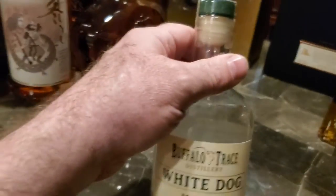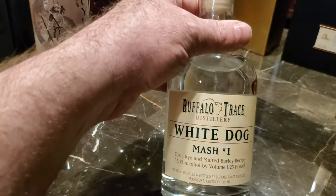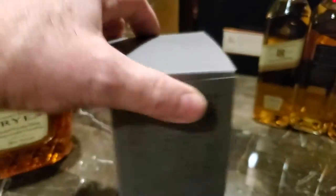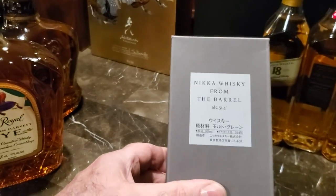Crown Royal Limited Edition. Here's another one — Buffalo Trace White Dog, their new make release. Crown Royal Northern Harvest. Nikka From the Barrel.